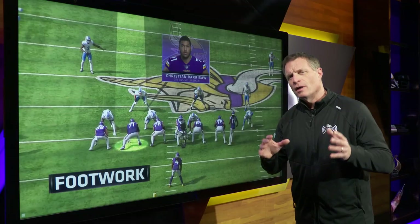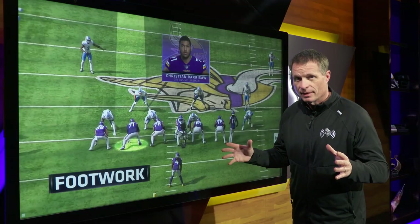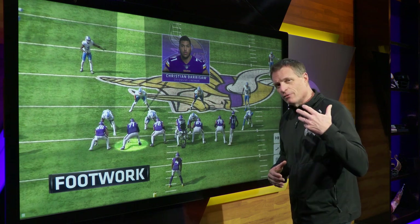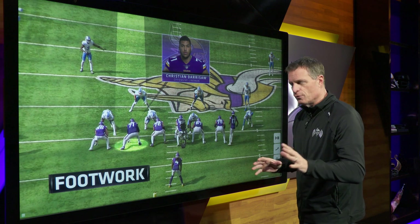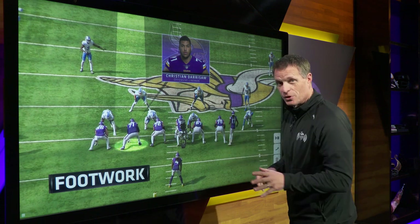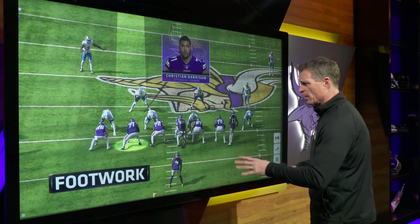When you talk about offensive linemen, they've got to be big, they've got to be strong, but the main thing is they have to have great feet and they have to be great athletes. That's what you look for, and I think this first play is a perfect example of a man the size of Christian Darrisaw having feet like a basketball player.